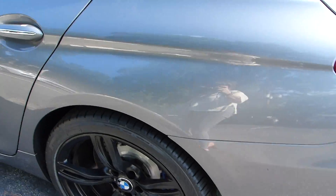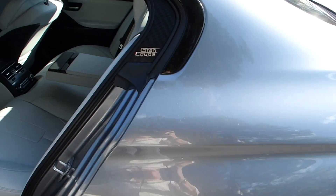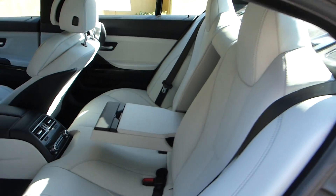We're back where we started. I'll give you a little bit better shot of the rear compartment.